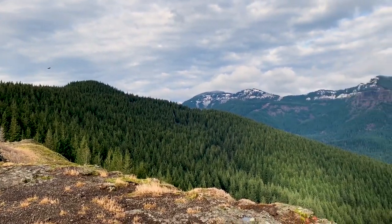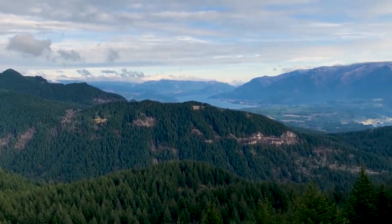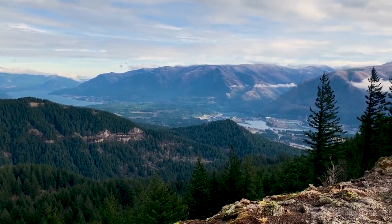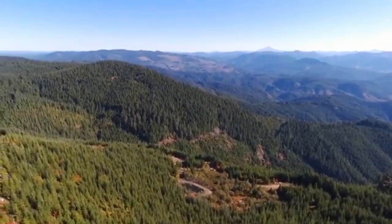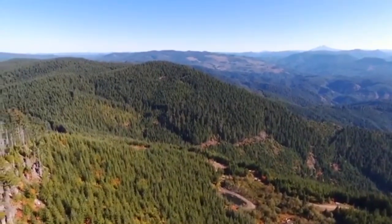Invasive species are a huge topic right now and will continue to be so for the foreseeable future. Not only do they destroy native habitats and lower diversity, but they can cost homeowners and the government a lot of money. Today I wanted to talk about a species that I think is the worst invasive tree that we have in the United States.